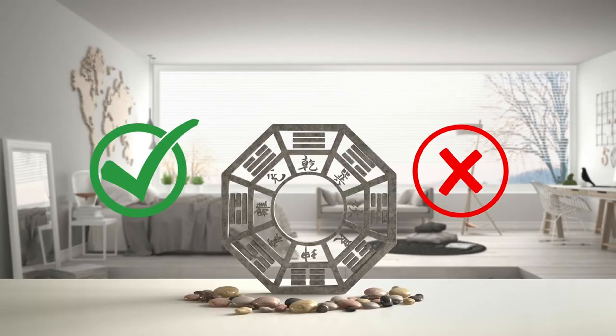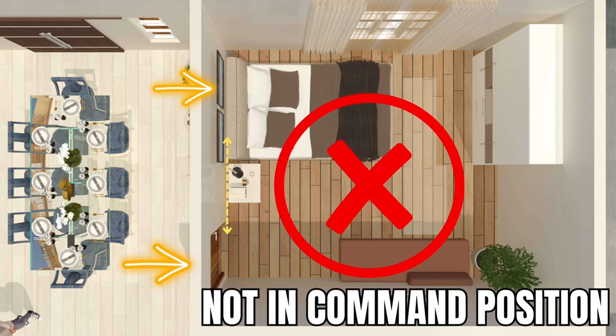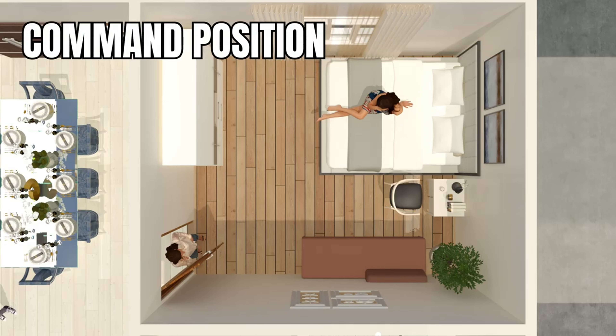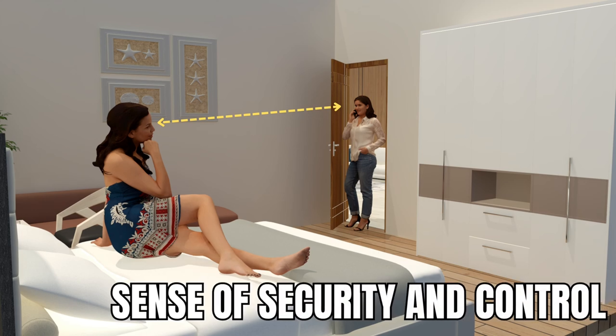Let's delve deeper into the dos and don'ts of bedroom furniture layout, taking into account both feng shui principles and the minimum clearances between pieces of furniture. Avoid having your bed aligned with the door or on the same wall as the entry door, as this means you are not in a command position and can't see who's coming in or out. Instead, place your bed in a command position — directly diagonal from the entry door, approximately 2 to 3 meters away, depending on the size of your room. This strategic placement allows you to have a full view of the door, providing a sense of security and control.